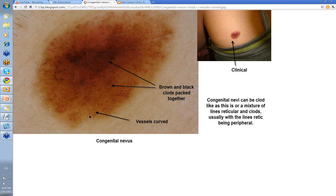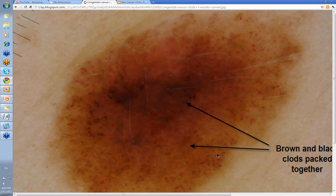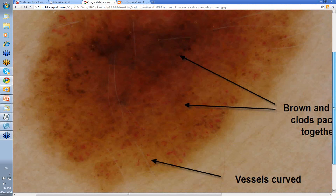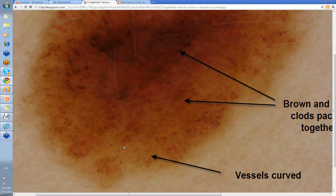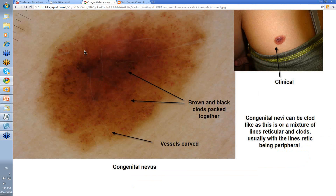The vessels are curved. There are some dot vessels in this as well. Classically, curved vessels are described as what you'll see in a congenital nevus and in a dermal nevus — they're certainly not linear regular vessels and not serpentine vessels.